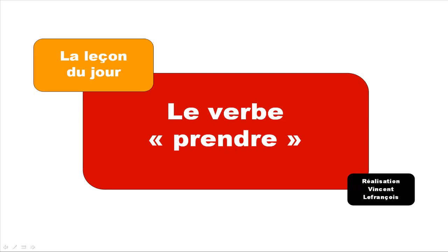Bonjour à tous, hi everyone, and welcome to la leçon du jour. So how about learning a useful verb today? The verb is prendre, and prendre means 'to take'. So let's start and have a look at the forms.